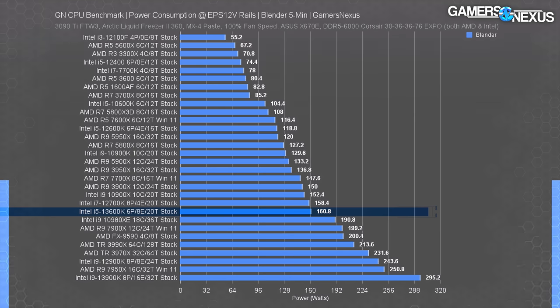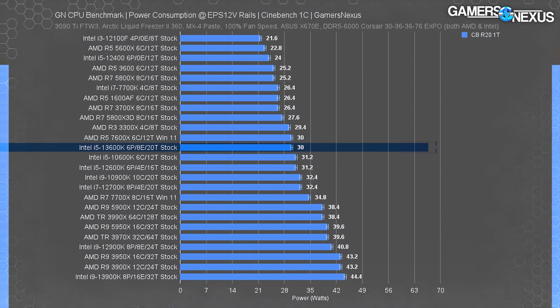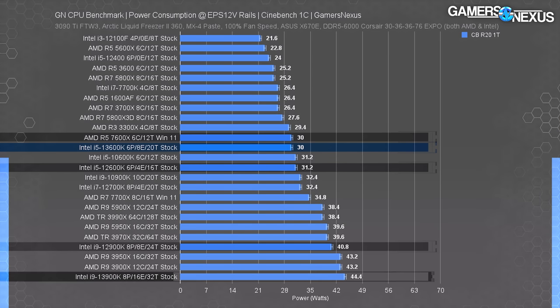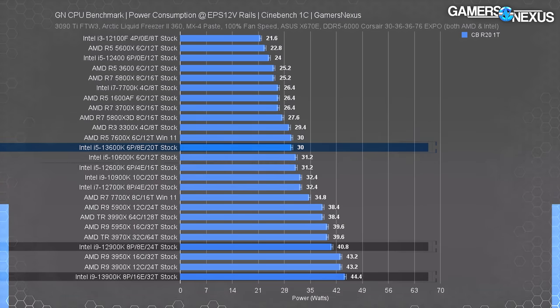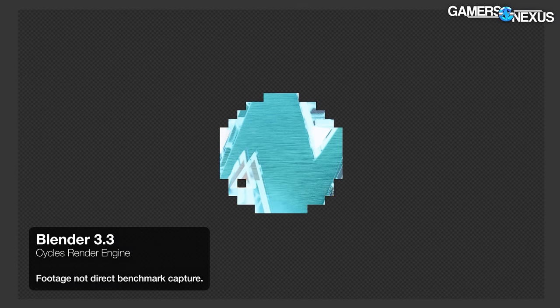Compared to the 13900K's 295W, the 13600K looks good, though it is a creep upward in power consumption for an i5. The new i5 drew 38% more power than the six-core 7600X and 49% more than the 5800X3D. Choosing those AMD CPUs gives more power budget for GPUs or accelerators. In single-core power testing, the 13600K pulled 30W — tied exactly with the 7600X and 12600K.